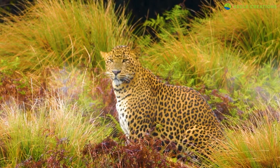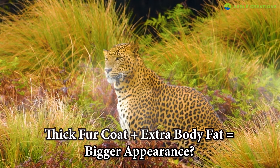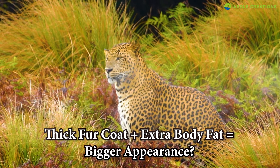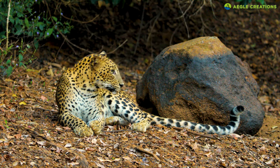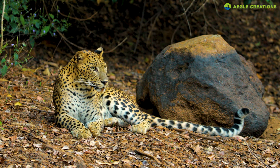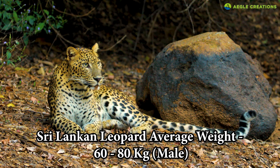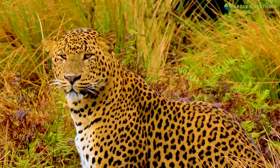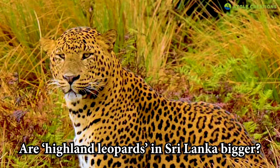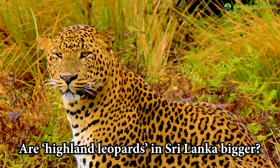Hence, these physical adaptations probably make these highland leopards look bigger than the lowland leopards of Sri Lanka. On average, a male Sri Lankan leopard can weigh between 60 to 80 kilograms, though larger leopards have been recorded. But are these highland leopards bigger, or is it an illusion?